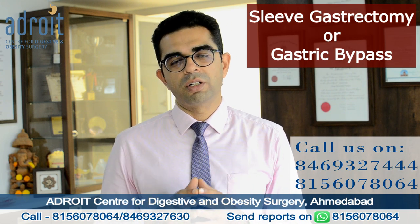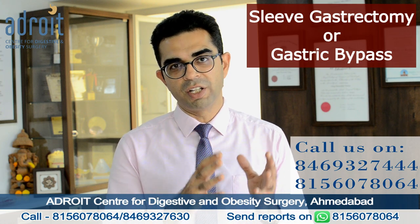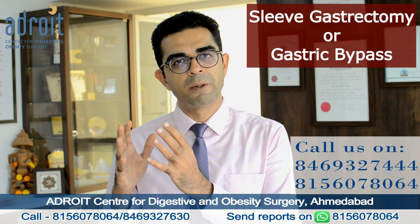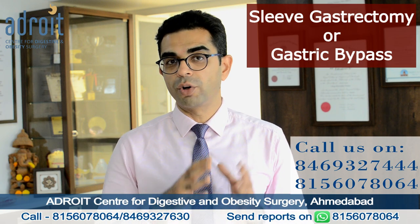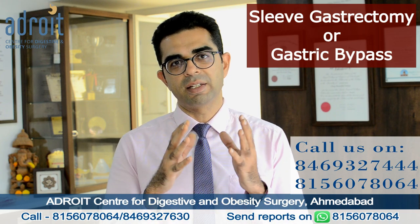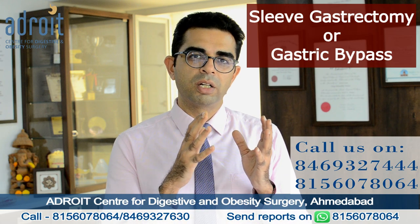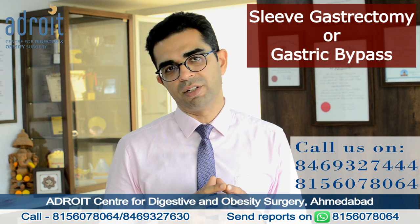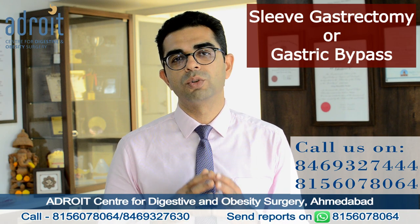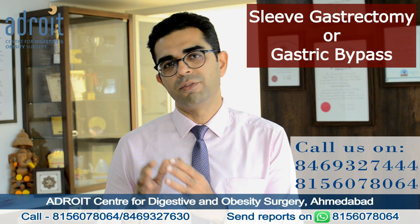In short, a laparoscopic sleeve gastrectomy is more preferable for younger patients whose BMI is less than 45, who are not having medical problems — especially metabolic problems like diabetes and cholesterol — who are not having acid reflux problems, and especially for young females who are likely to plan a pregnancy later in the future.